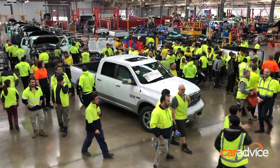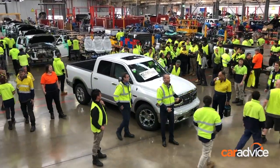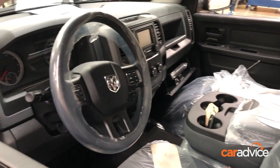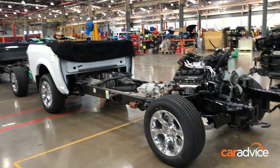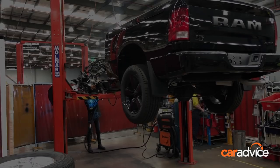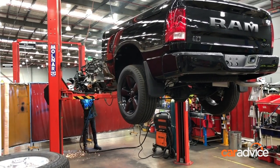When Ram began converting US pickups from left to right-hand drive locally in 2015, there were fewer than 30 assembly line workers. The cars arrive from the US in left-hand drive before being converted by Walkinshaw Automotive Group in Clayton, south-east of Melbourne — the same facility that also converts Chevrolet vehicles and where HSV adds its finishing touches to the Holden Colorado Ute.